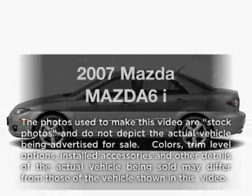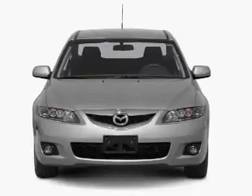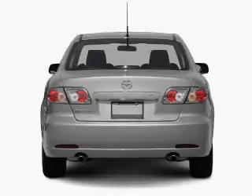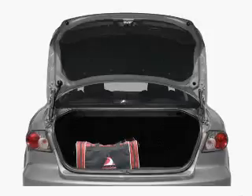Get noticed in this 2007 Mazda Mazda 6. This is the set of wheels you've been looking for, with an efficient 4-cylinder engine. The powertrain includes front-wheel drive connected to a smooth-shifting transmission. The anti-lock braking system will help deliver you safely to your destination.